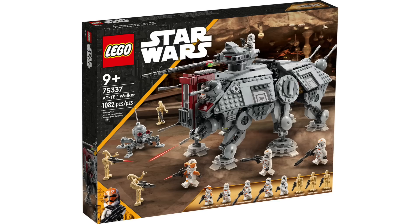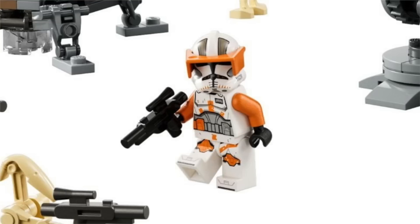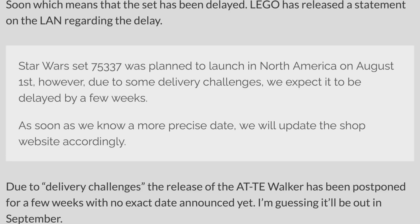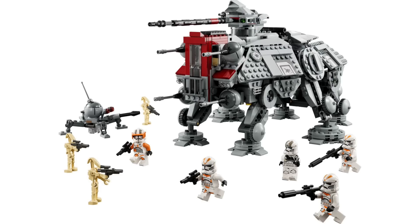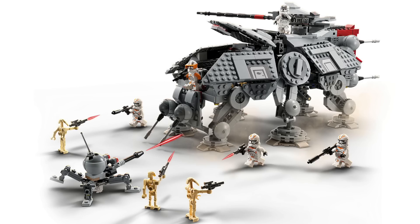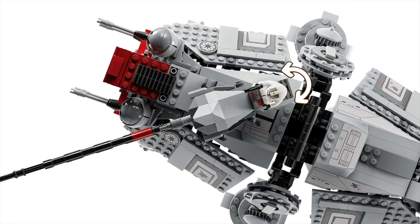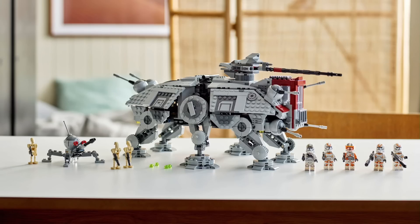In LEGO Star Wars news, the AT-TE — one of the most anticipated August 1st sets due to its Phase 2 Commander Cody minifigure — has been delayed. According to BrickFan, the set has been delayed a few weeks due to delivery challenges, limited to the North American market. The exact new release date remains unclear, though LEGO says they'll update the site once they know. This is quite disappointing, and the delay may actually cause it to sell out even faster once it does arrive.